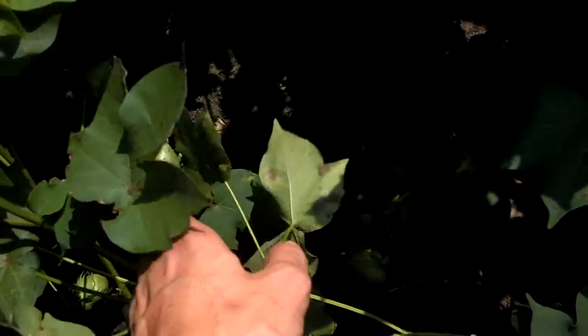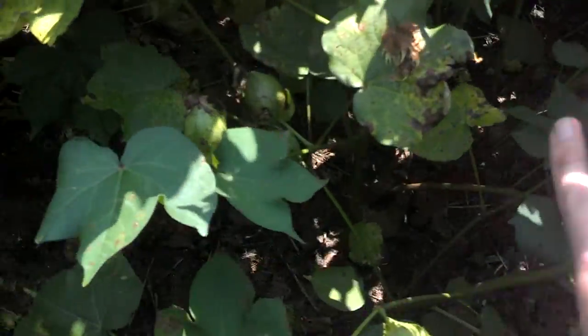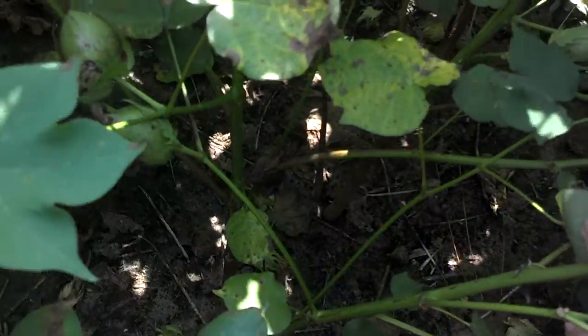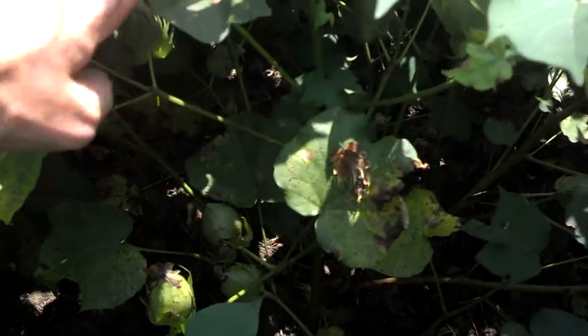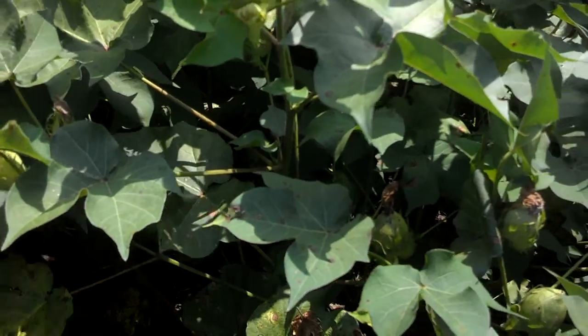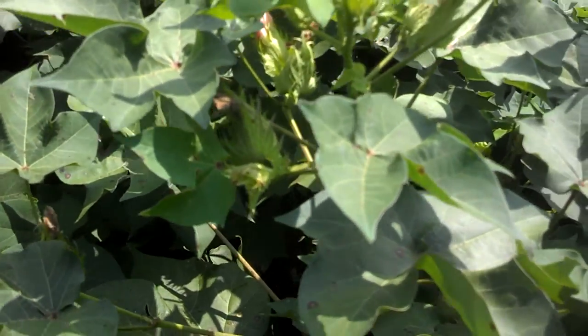This cotton has not been treated, and as you can see down here, we're already getting some defoliation. It's already moved up — I'd say 75% of the canopy up here we're already starting to see signs of Cora nespera leaf spot disease. This disease right here can be a yield-limiting disease.